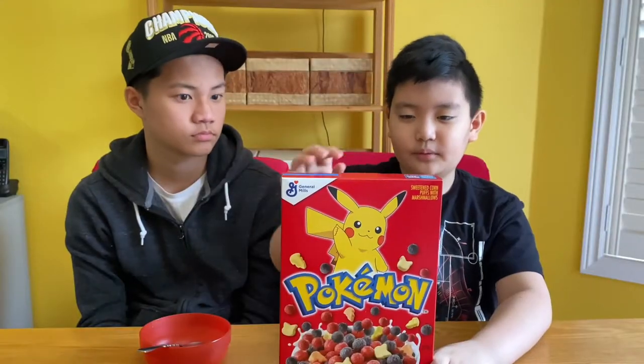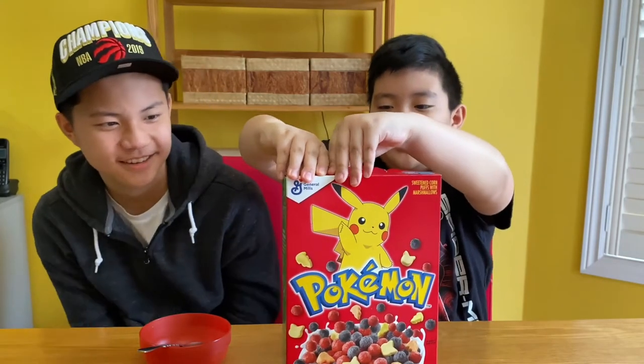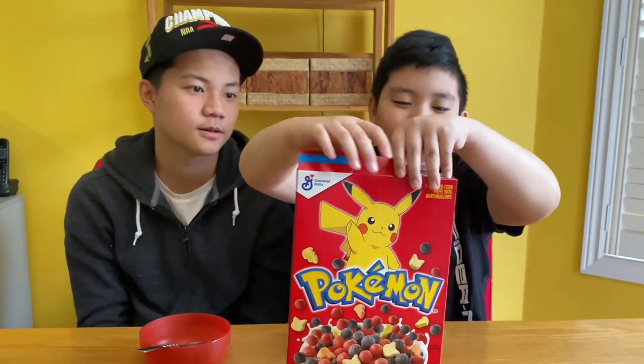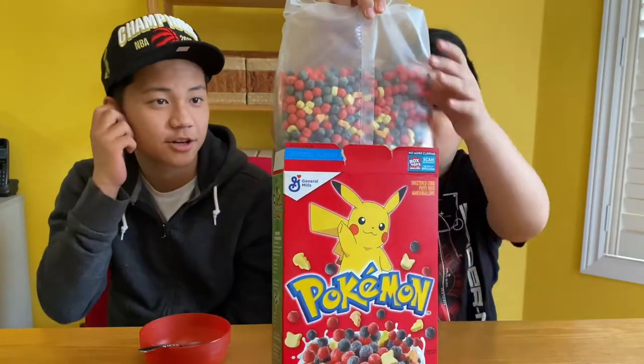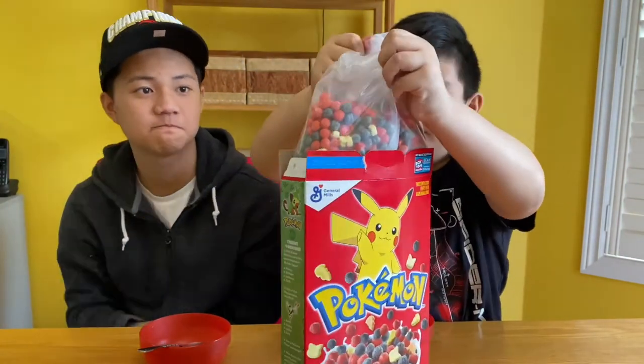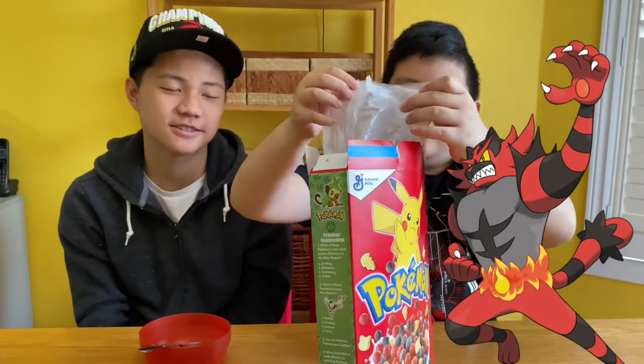Now we're going to open it. I'm very excited to taste this because I like Captain Crunch, I like Pokemon, and I like marshmallows — so everything I like in one package. It looks really good, and I like the colors — it reminds me of Incineroar. I love Incineroar!